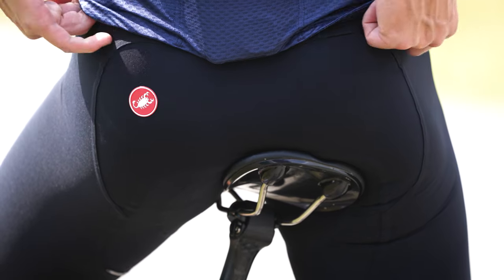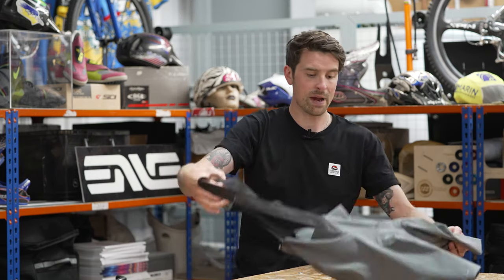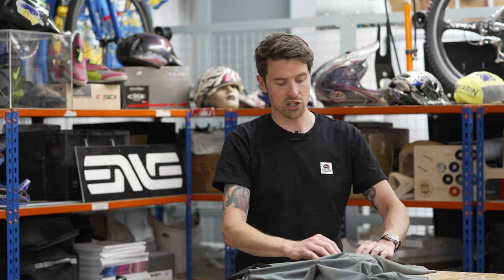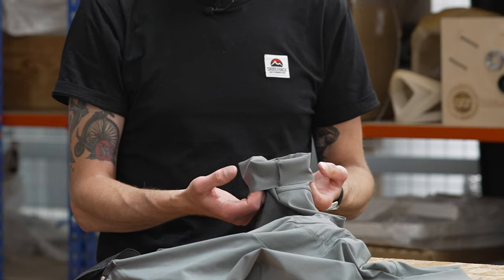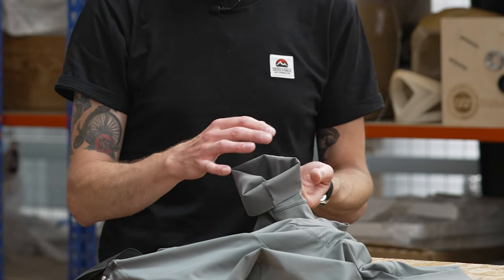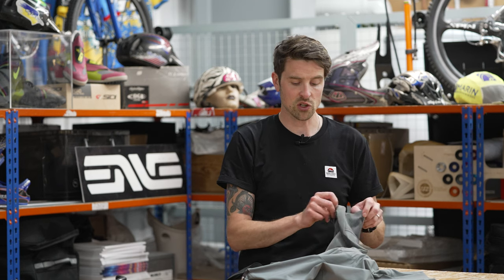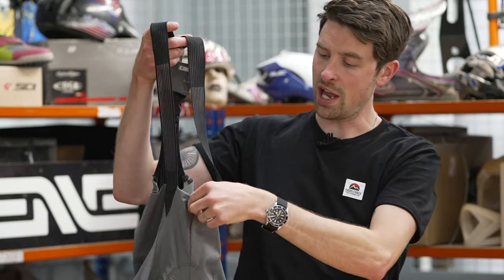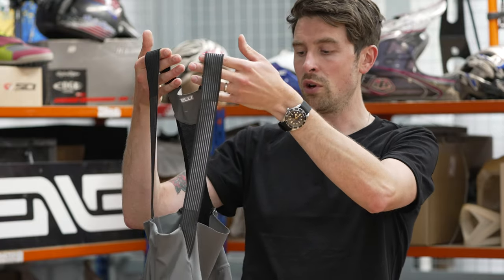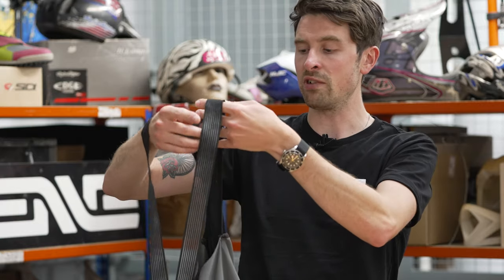The new Free Aero RC bib shorts represent the biggest makeover they've had in recent years. It's dropped down to five panels, which reduces the chances of having any abrasive seams. They've also done away with the leg gripper — they went through many different iterations to get the right compression on the leg so you don't end up having any dimples or rubbing against your skin, making it a super comfortable bib short. There are also new flat-laid bib straps and a raw cut edge on the front, and these new flat-laid grippers don't bunch up, sitting really nicely against the flesh.